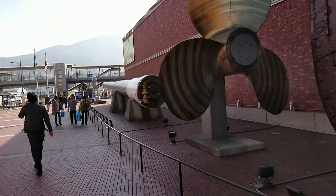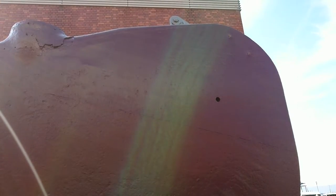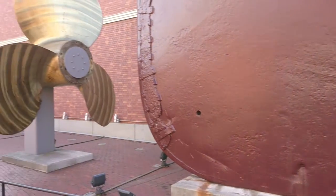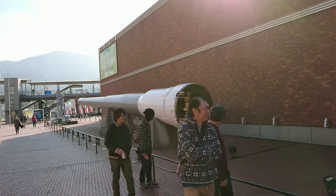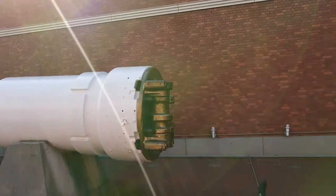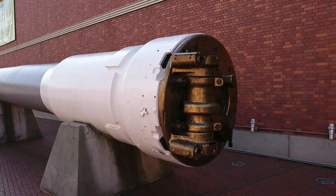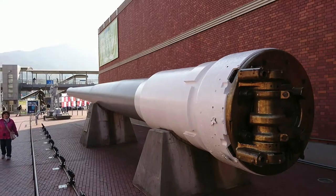These exhibition pieces belong to the Mutsu, the sister ship of the Nagato. This is one of the rudders — it was removed in 1919 during one of the renovations. This is one of the propellers too, and this is one of the main pieces: one of the 16-inch cannons — 41 centimeters for the civilized world, sorry, couldn't resist that.